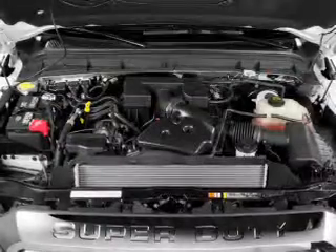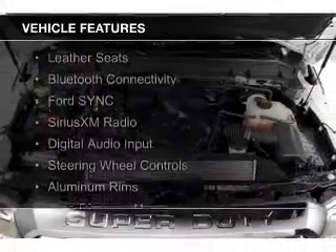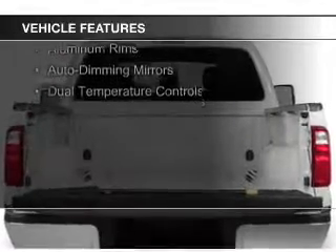and a 6-speed automatic transmission. The features include internet connectivity, leather seats, Bluetooth connectivity, Ford Sync voice activation, and Sirius XM satellite radio.